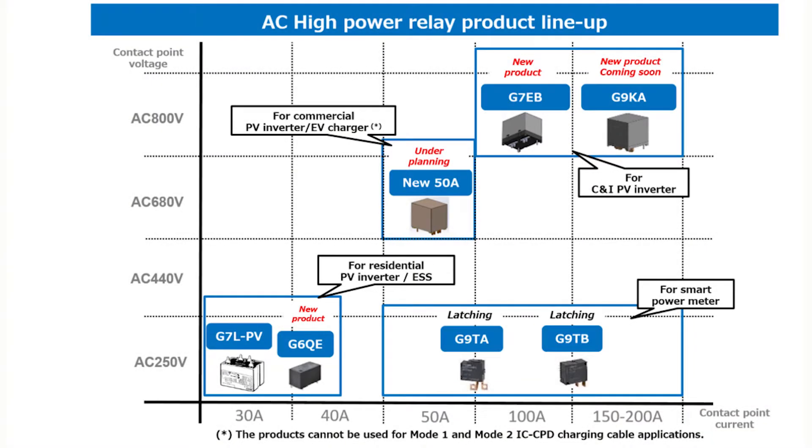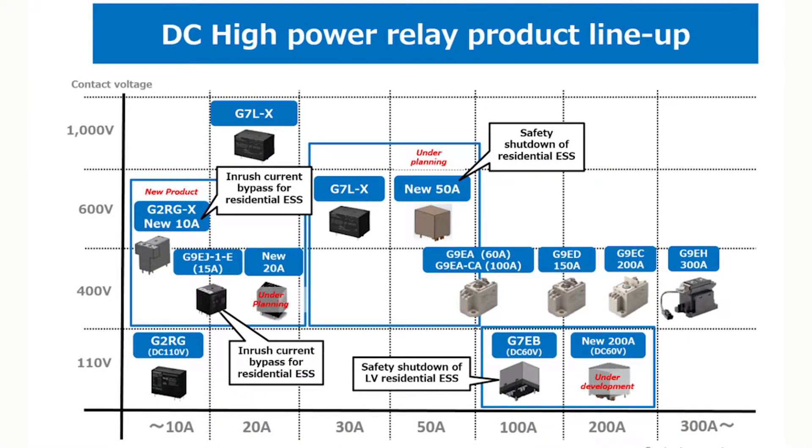As equipment is being tailored to handle more and more power, temperature control design becomes more challenging. Omron has developed new and upcoming relays targeting specifically heat dissipation, small size, and high switching capacity.